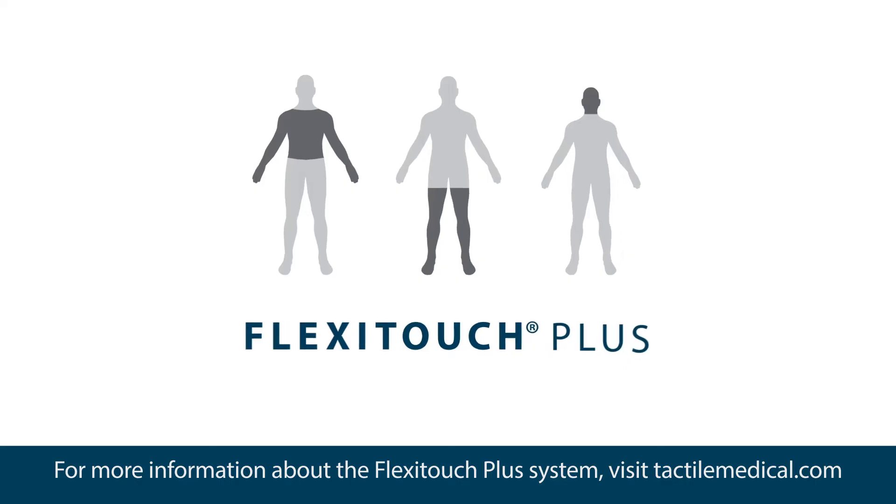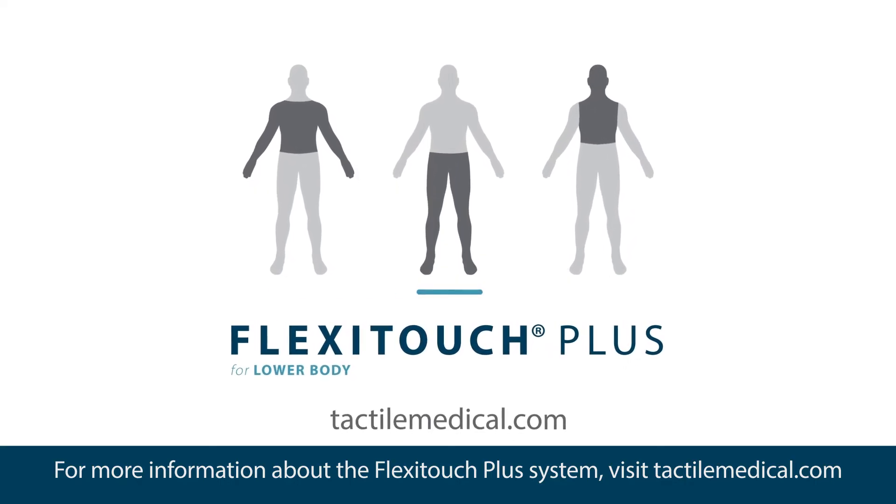For more information about the FlexiTouch Plus system, visit tactilemedical.com.